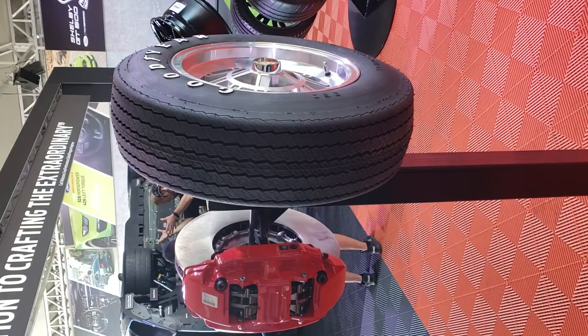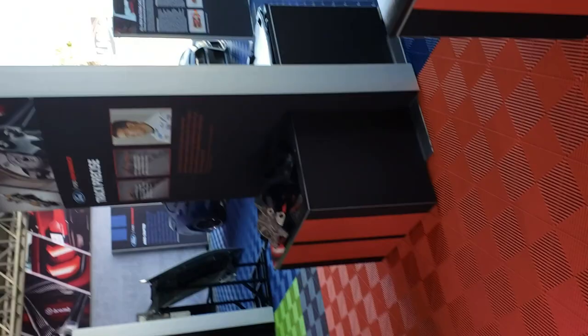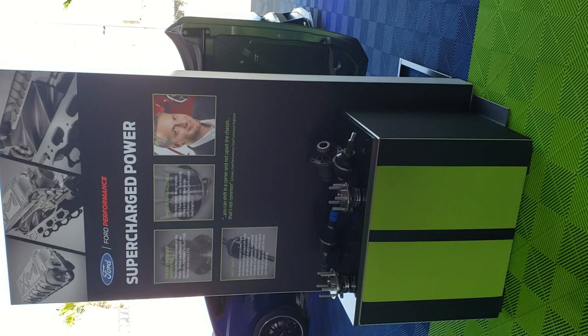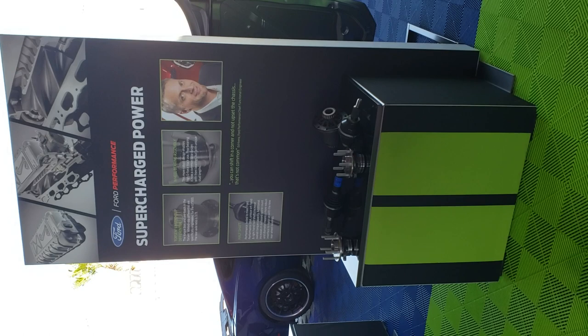Let's walk over to the engine department. This display on supercharged power talks about the half-shafts — getting power to the ground — the hubs, the Torsen differential. The GT500s are going to have 3.73 gears. Here's another display with the supercharger and the cylinder heads.